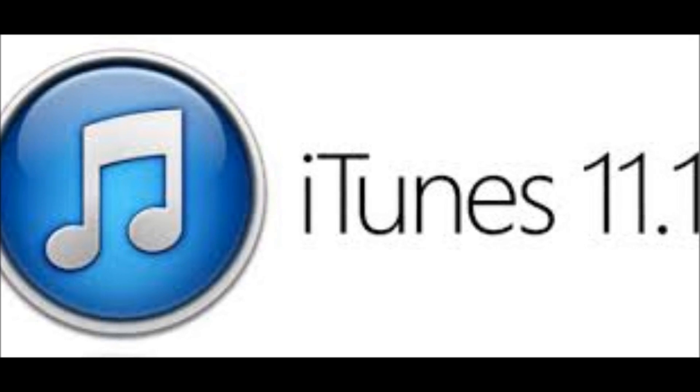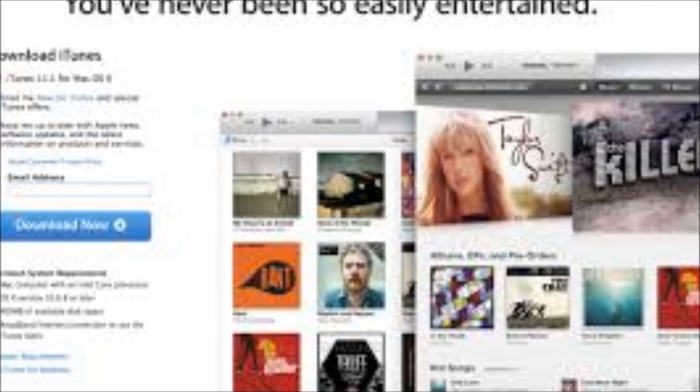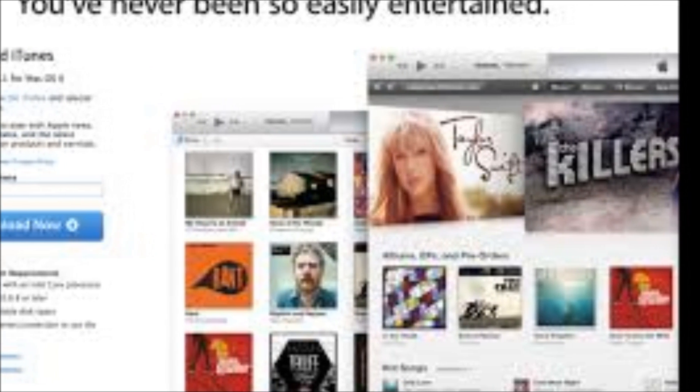Hey everyone, CTN Technology News here, and today I'm doing a review of iTunes 11.1, which brings iTunes Radio, Genius Shuffle, and podcast stations, and more.